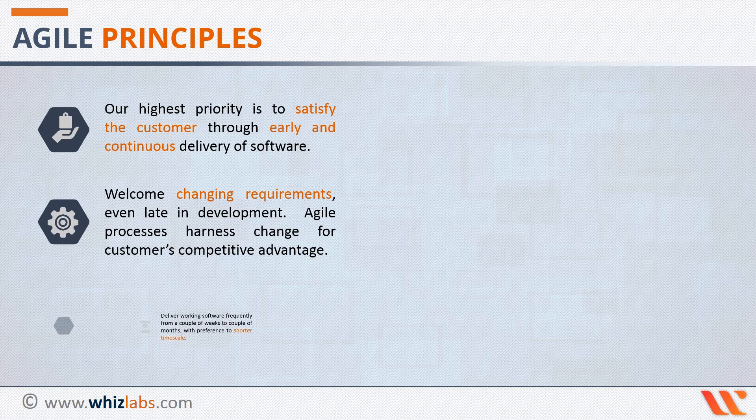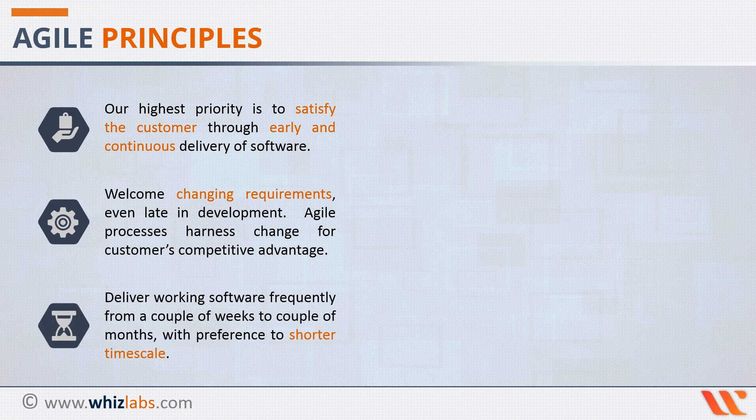The third principle talks about delivering working software frequently, from a couple of weeks to a couple of months, with preference to shorter timescale. This principle talks about providing immediate value to the customers. Delivering at short time intervals keeps the customer engaged and more involved. This makes it easy to collaborate with them and get continuous feedback on what is right and what has changed in terms of business priorities. These help as valuable planning inputs. One of the important things Agile focuses on is shortening the distance between planning and delivery, and this principle helps us do exactly that.